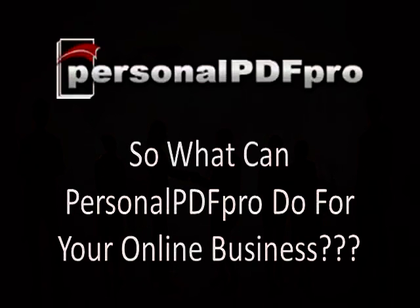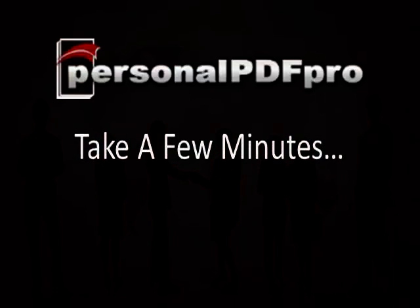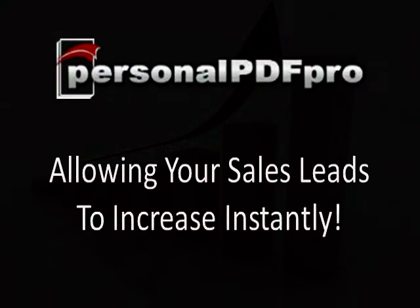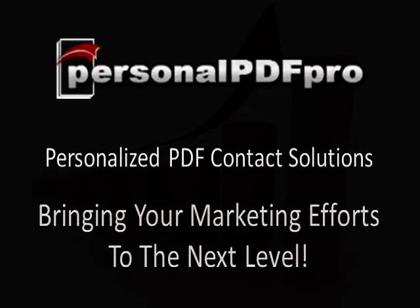So what can Personal PDF Pro do for your online business? Take a few minutes below this video and you'll see exactly how your marketing efforts can now become interactive and viral almost overnight, allowing your sales leads to increase instantly. Personal PDF Pro — personalized PDF contact solutions, bringing your marketing efforts to the next level.